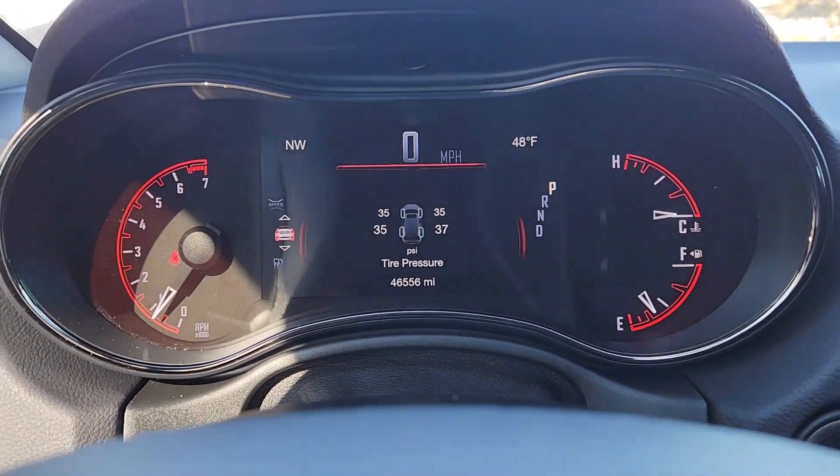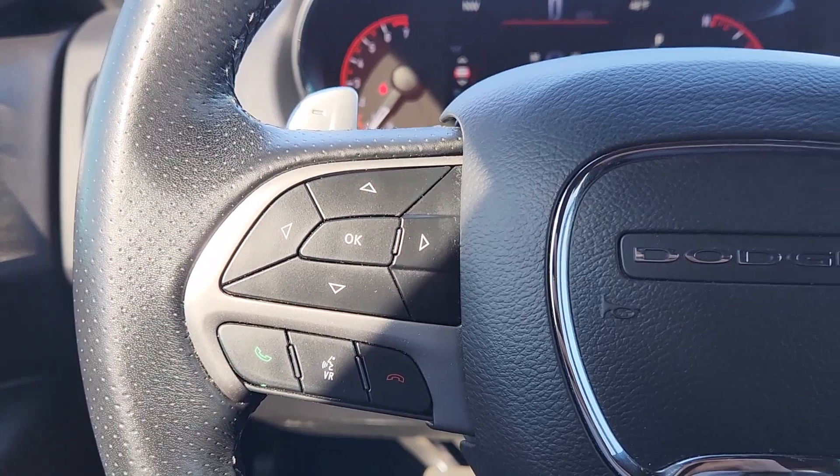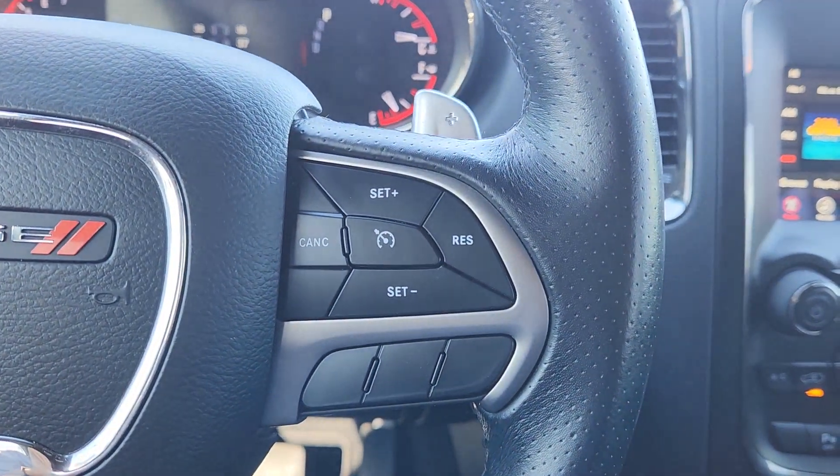The Dodge Durango — the powerful, full-size three-row SUV that blends rugged capability with refined, state-of-the-art comfort.